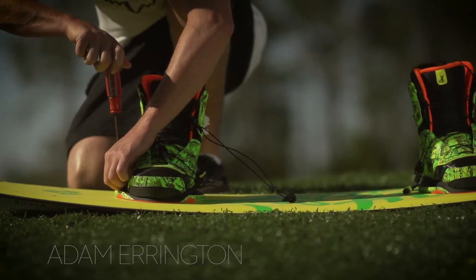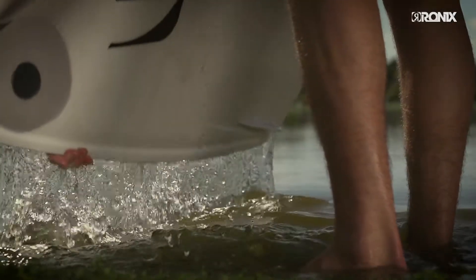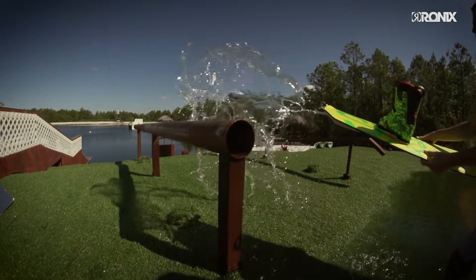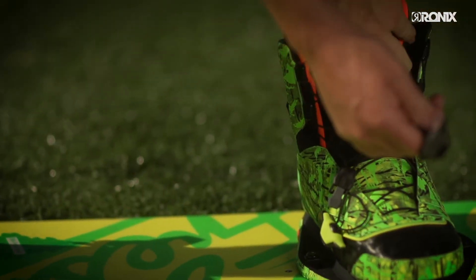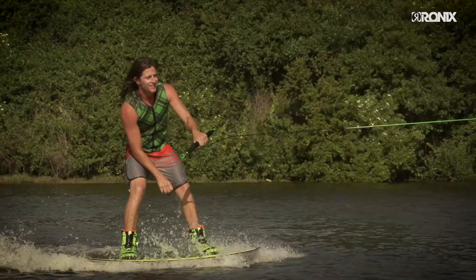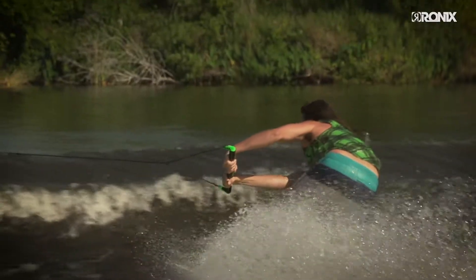Over the years the Bill board has been such a solid, user-friendly board. With the addition in 2016, what I'm getting is a much more effortless ride. When I'm coming into the wake I'm coming in with way less effort than I used to, but still getting the speed, the responsiveness, and the pop — and this is also going to lead to longer boat sets, more time on the water.